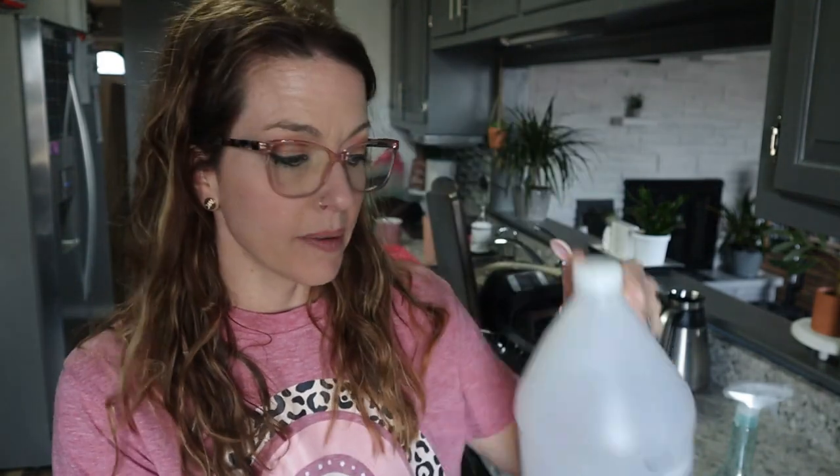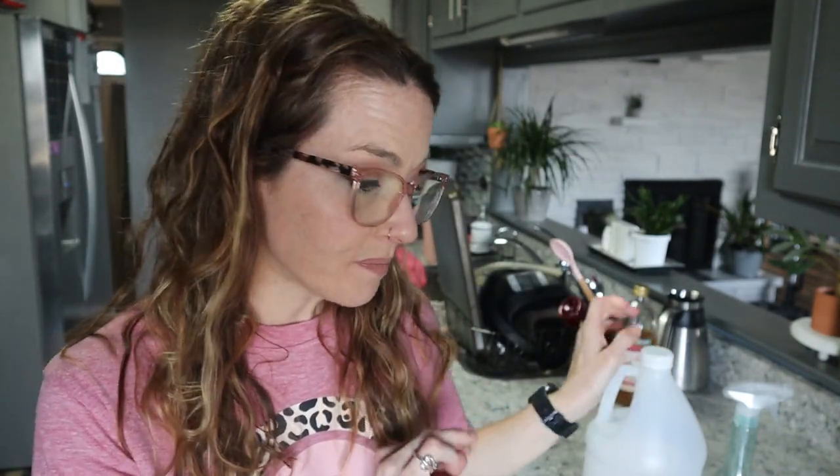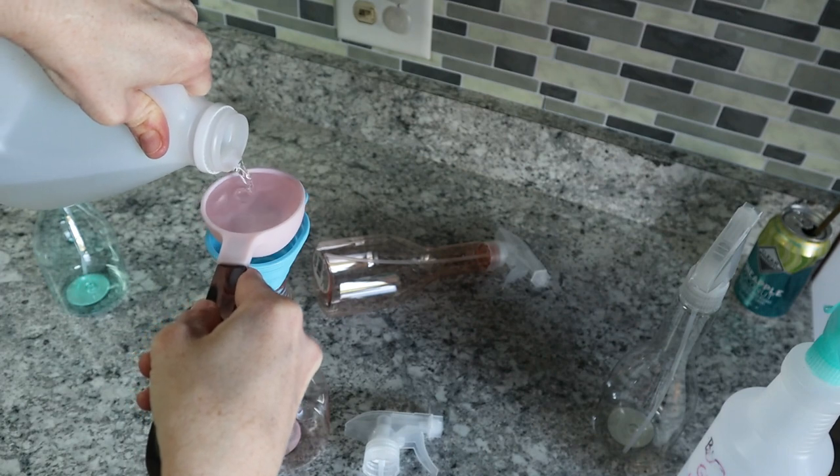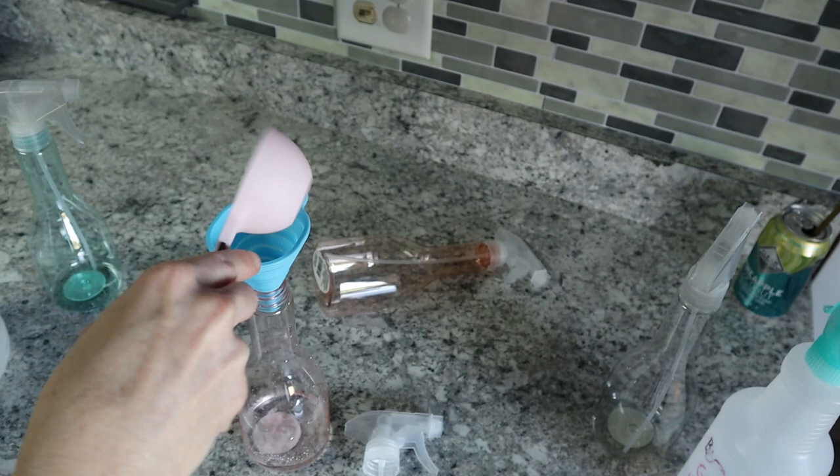For the first recipe — glass cleaner — you need: a quarter cup of vinegar, two cups of water, a teaspoon of dish soap like Dawn or a generic, and about nine drops of essential oils. There's another recipe with half a cup of vinegar, half a cup of rubbing alcohol, a tablespoon of cornstarch, and essential oils, but I prefer the simpler one.